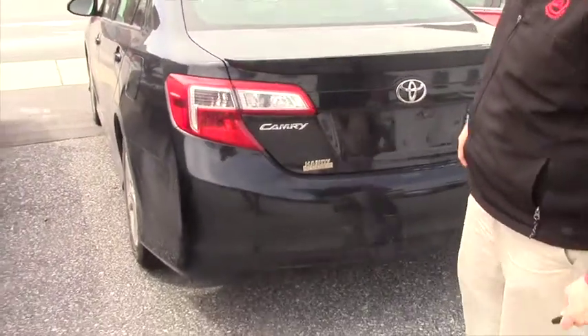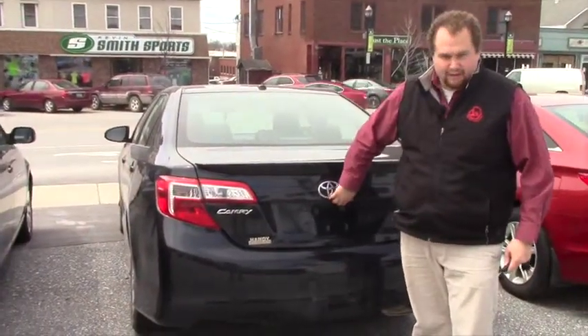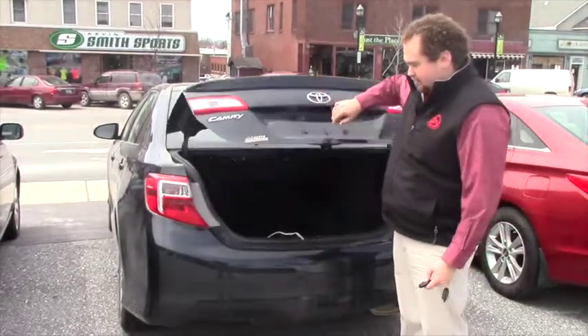The vehicle does come with a 30-day, 1,000-mile limited powertrain warranty, as well as one-year, 15,000-mile prepaid maintenance, which can be done right at our Toyota dealership.